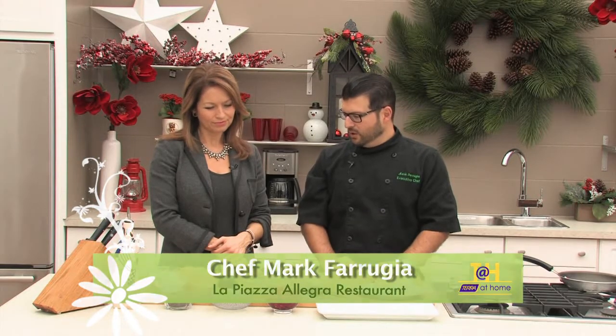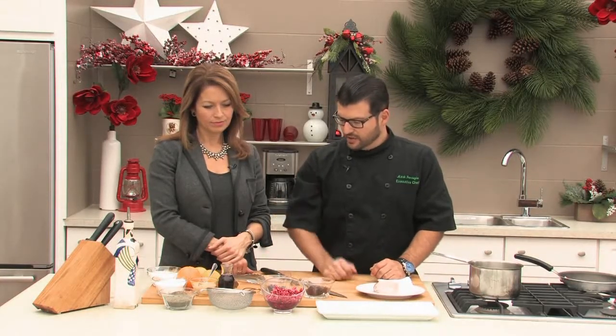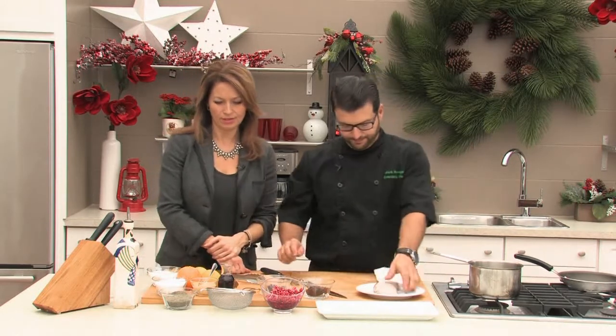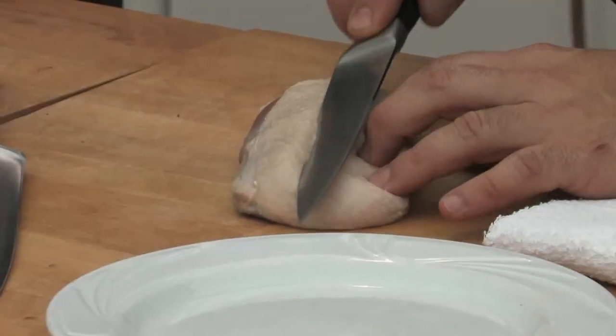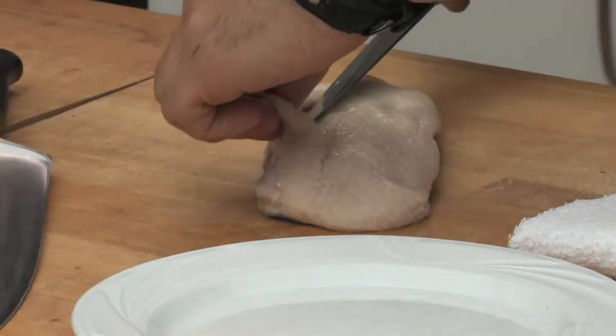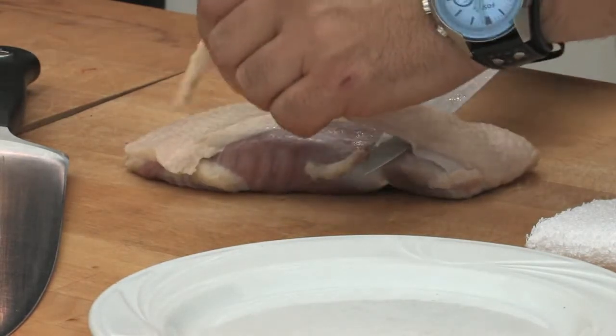Duck is great because it has a large amount of fat, especially on the duck breast on the skin side. It works really well with sweet flavors - that's why things like duck à l'orange and Peking duck are popular. I always suggest hanging on to excess fat because if you want to cook something with a nice meaty flavor, this fat works really well - you just have to render it down. You've seen the whole phenomenon with duck fat fries. We're just going to trim off a little excess and keep it nice and clean.